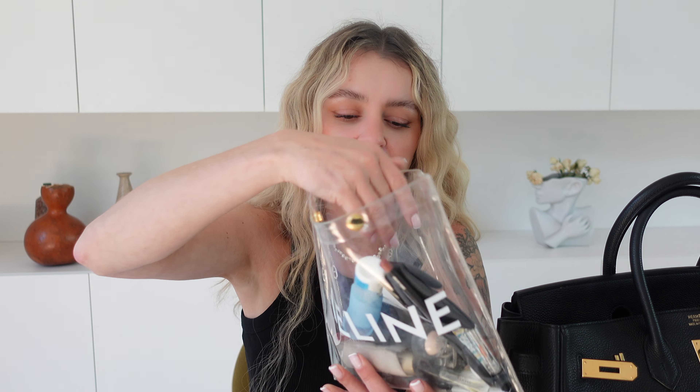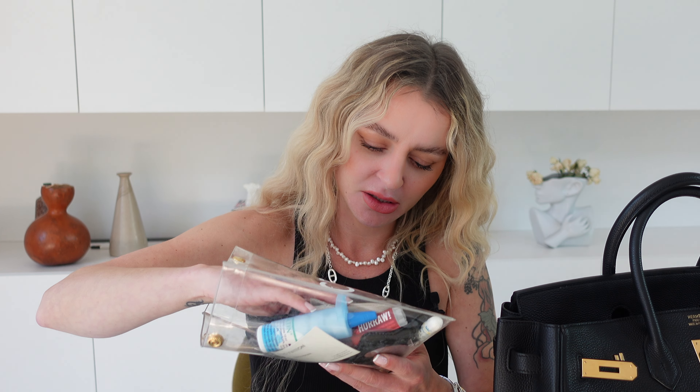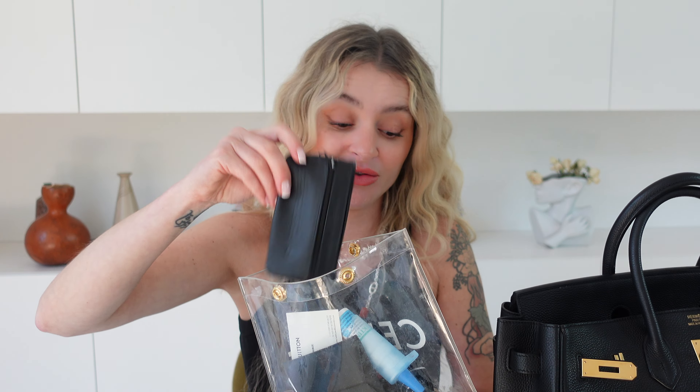My most favorite lip liner ever is Bodily Bare — oh my god, I love it, I've worn it for years. It suits my complexion so well. I also have some business cards from people at Louis Vuitton, a pen I've never used because nobody writes on paper anymore, and a little khaki cover thing I don't really use either.